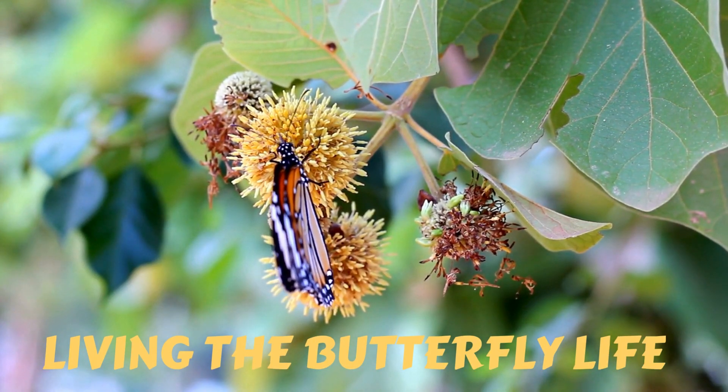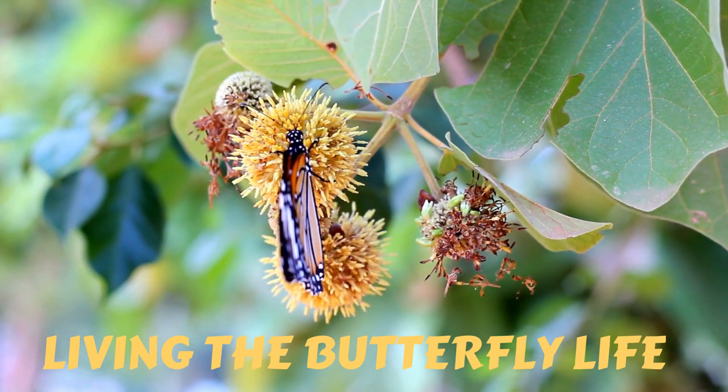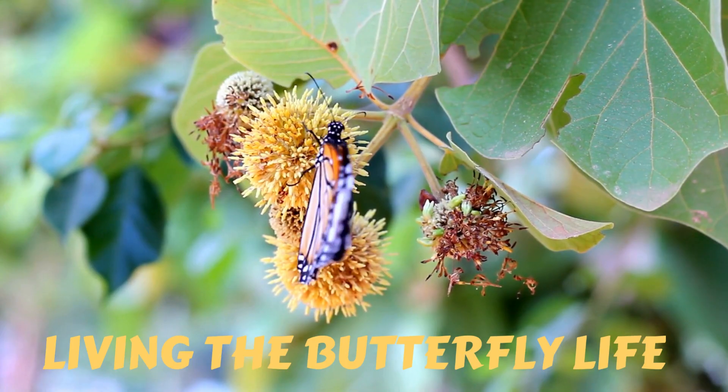Now the butterfly can fly around, visit flowers, and drink nectar. Butterflies help pollinate plants as they go from flower to flower.